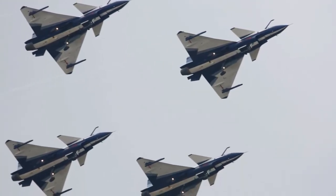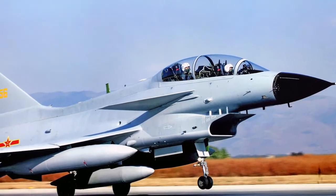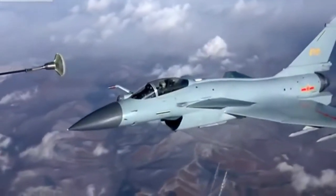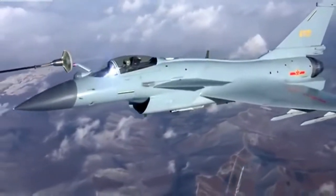The J-10 has five fuselage hardpoints and three hardpoints under the wings for weapons and drop tanks. An upgraded version of the fighter called J-10B took to the skies in 2008 and entered service in 2014. Major improvements were made in the J-10B, including air refueling capability, addition of thrust vector capabilities, new radar technologies, and divertless supersonic intakes.